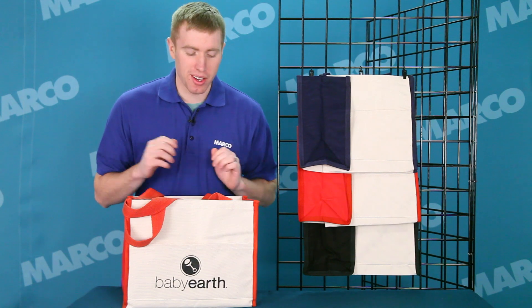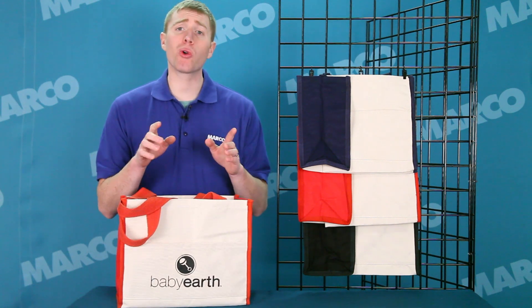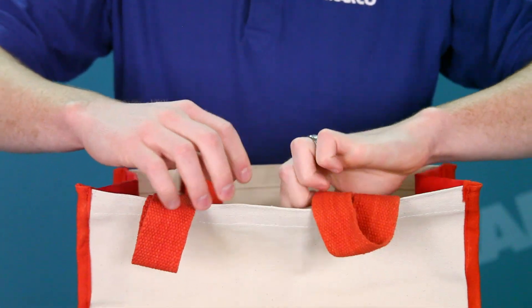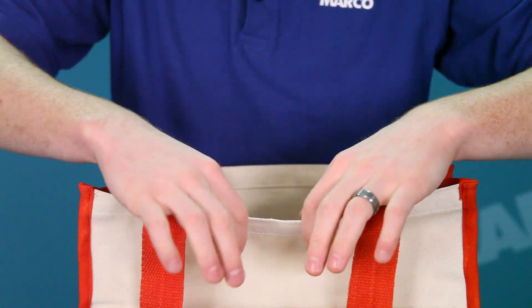Hi, I'm Andy with your Marco Minute. The Cotton Accent Box Tote is a super durable bag that will keep your logo front and center for a long time to come. The 14 ounce cotton canvas material plus the heavy-duty cotton woven handles this is made from makes this strong enough to withstand everyday wear and tear.